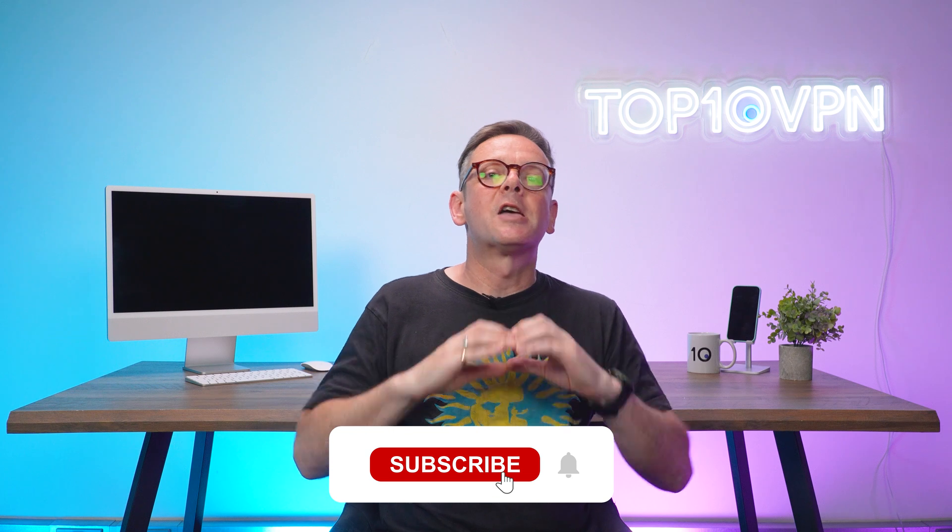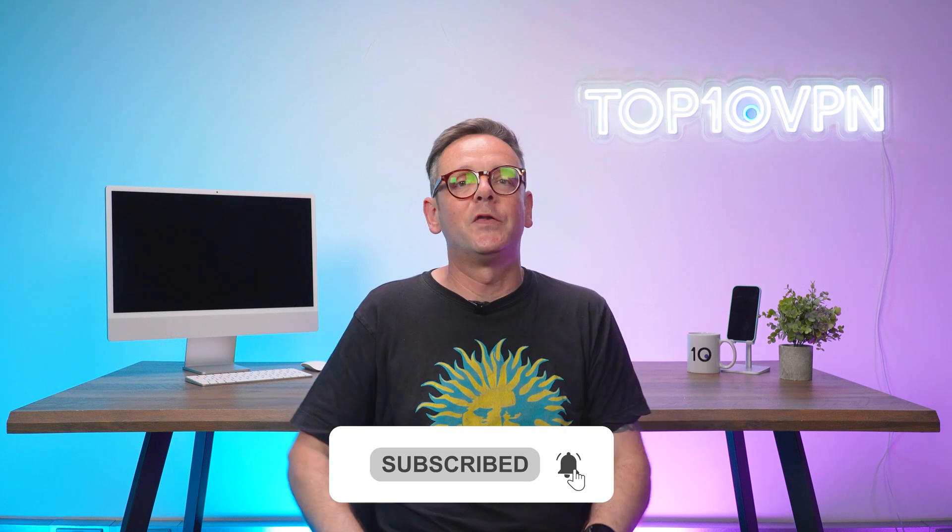Real quick, before we get started, if you like what we're doing, show us a little love — subscribe to our channel and smash that notification bell.